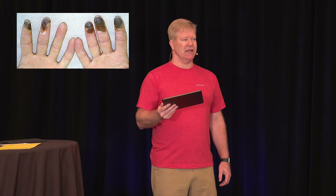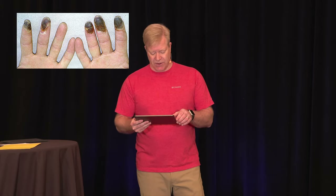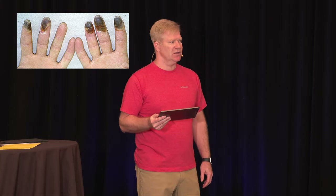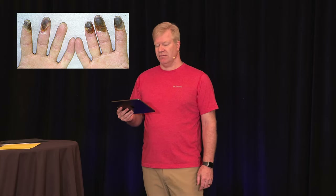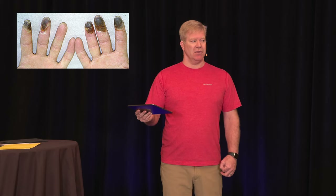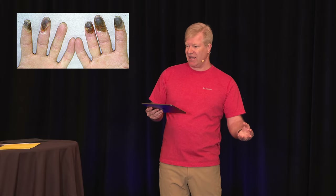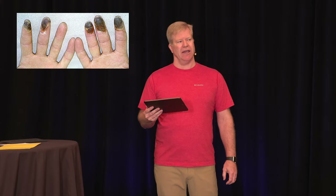The fingertips look necrotic. What tests do you want? Basic blood work, inflammatory markers, maybe STI testing. What do you think this is? Raynaud's — where they go to pallor, then pain, then red. And that's exactly what people would reasonably consider. That's the first thing I'd come up with too. But this isn't Raynaud's.